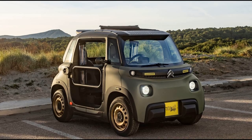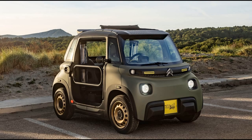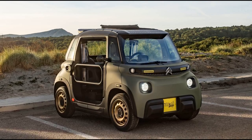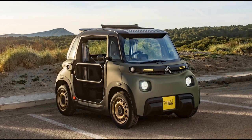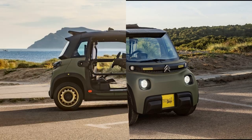Citroën seems to have taken a bold step with the announcement of the Miami Buggy's availability in the UK, a country not exactly known for its dry, sunny climate. Despite this, the decision is likely to delight many fans, as the Miami Buggy was initially launched as a concept vehicle.